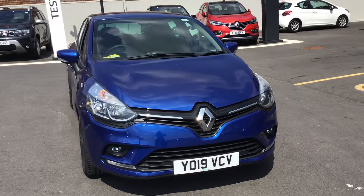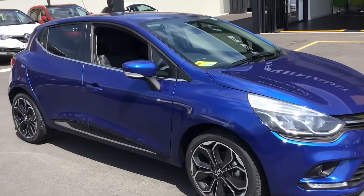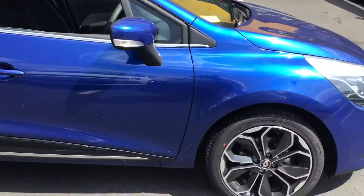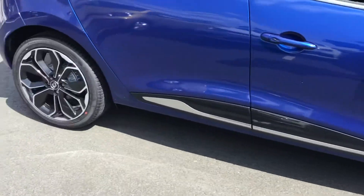I'll just take you around the side. It comes in this lovely iron blue, looks great on a Clio. I'll show you the alloy — it's got a diamond cut. Very fancy.